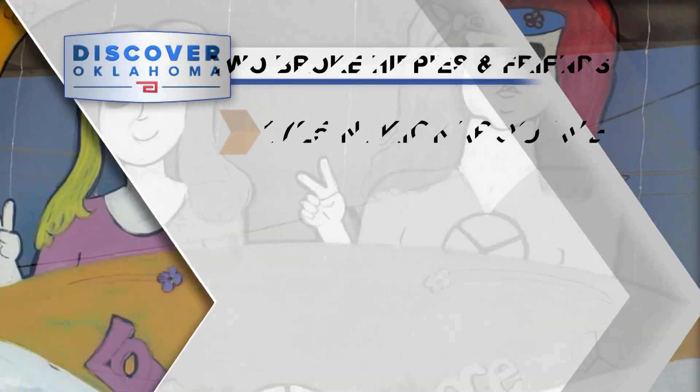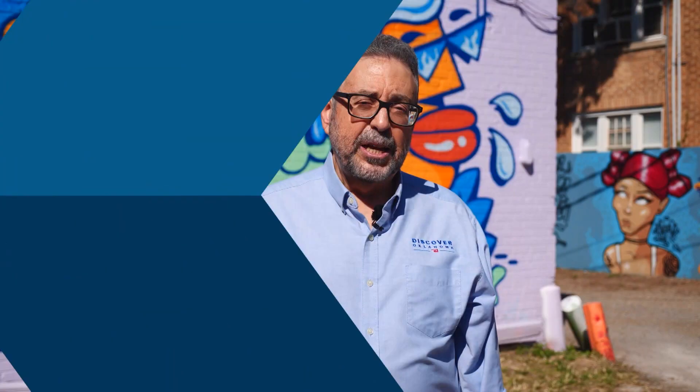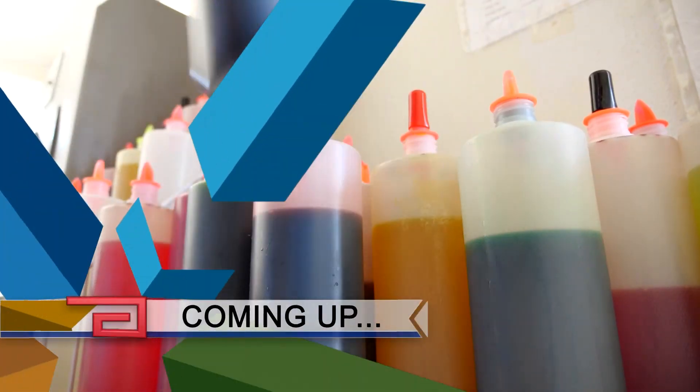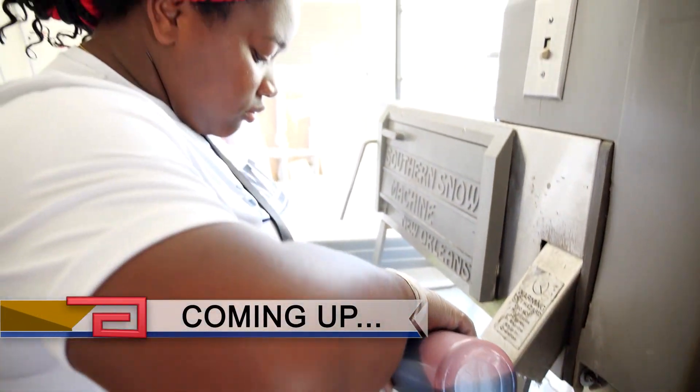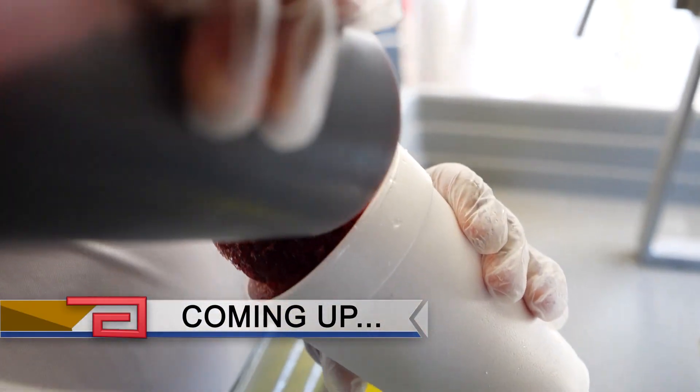Two Broke Hippies and Friends is open Tuesday through Thursday 10 to 6, Friday and Saturday 10 to 8. For more details, head over to travelok.com/twobrokehippies. Don't go away because we're not finished yet with fun and funky destinations to show you. Next, some of these treats may cause a fun brain freeze — details on these chill thrills when Discover Oklahoma returns.